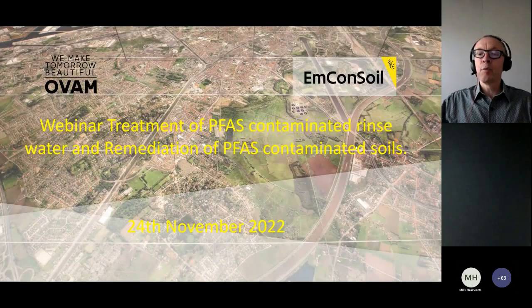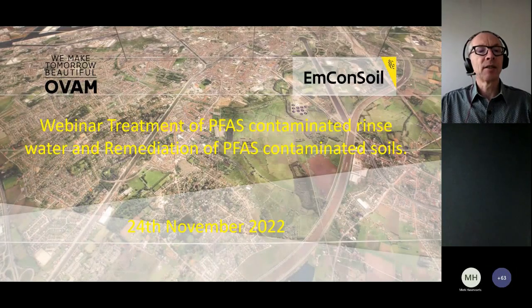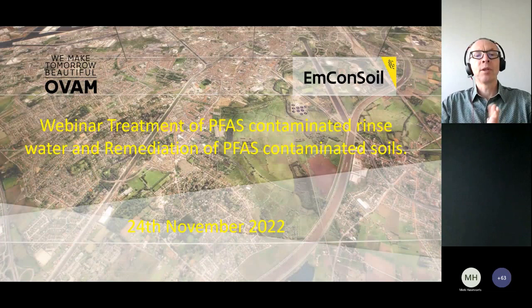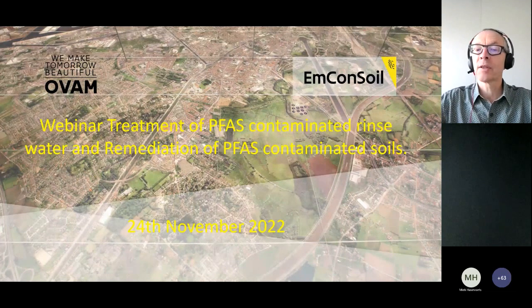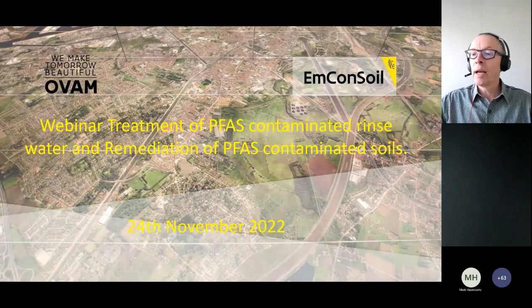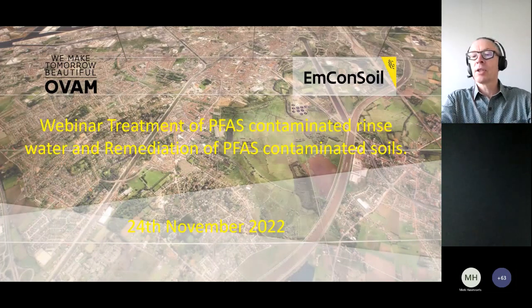Hello, good afternoon everybody. It's a few minutes past one, so let's get started with our webinar on treatment technologies. We'll have two lectures today. First is a lecture on treatment of PFAS contaminated rinse water. Second is a lecture on the remediation of PFAS contaminated soils. We'll have questions on both sessions at the end of our session.